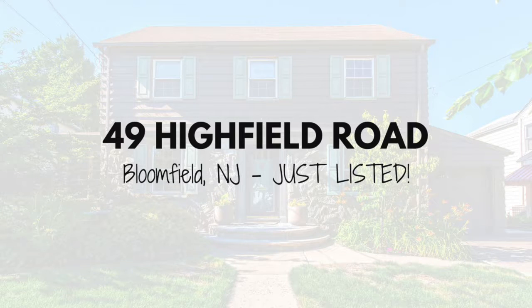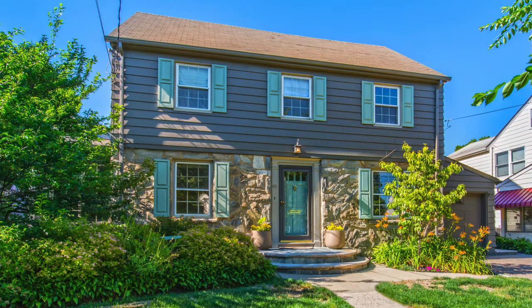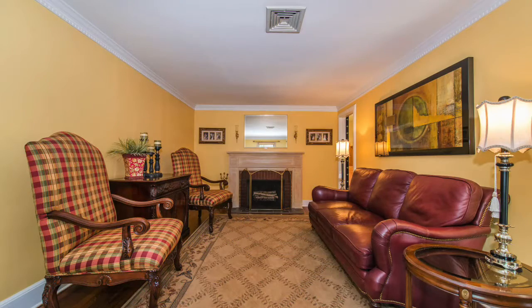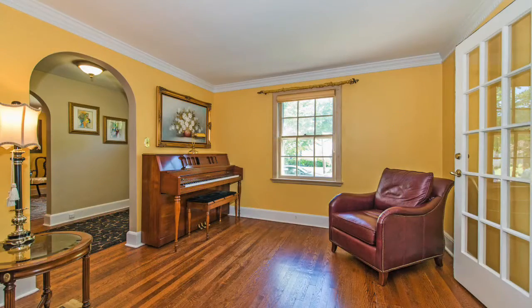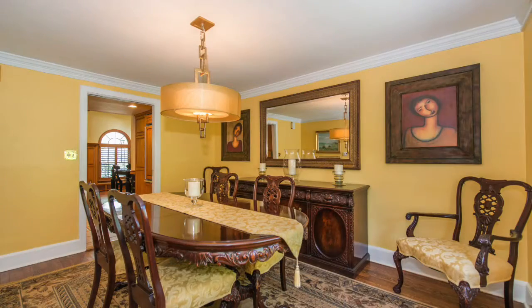Hi, this is Emily from Nancy Chu Homes and I have serious house envy for a new listing at 49 Highfield Road in Bloomfield. It's a three-bedroom, two-bath Centre Hall Colonial right on Brookdale Park, and the first time Emily walked into it I had to scrape her jaw off the floor. The floor plan blew me away. Oh yeah, the house is pretty stunning and beautifully maintained.